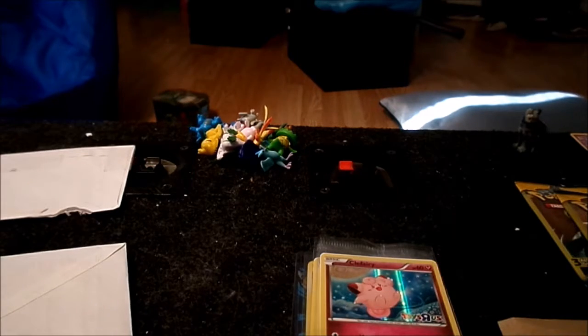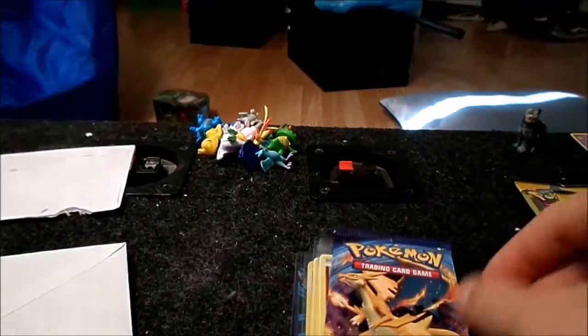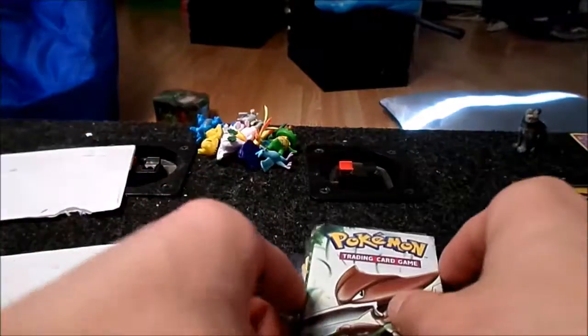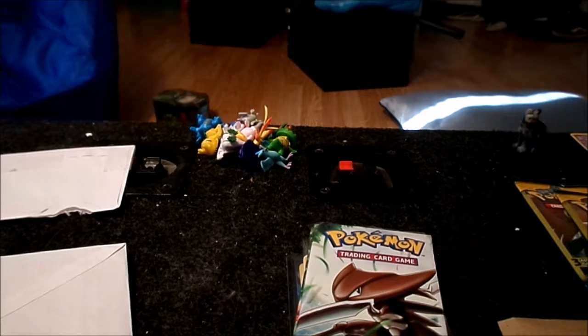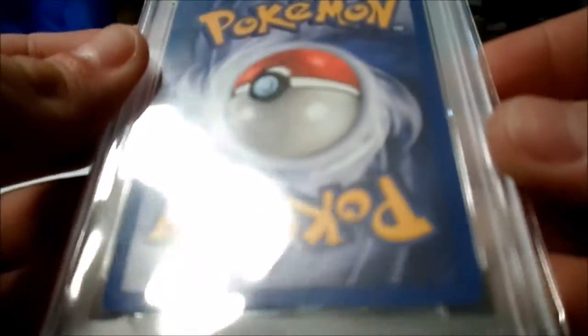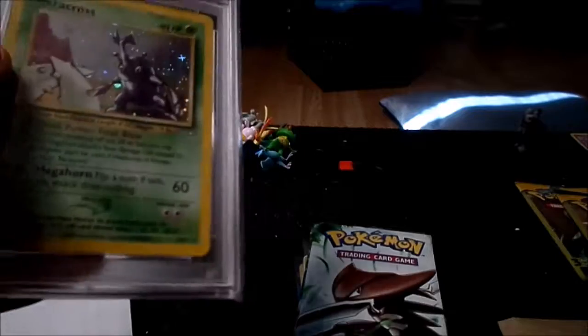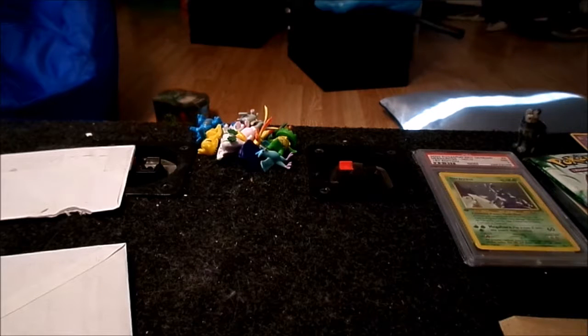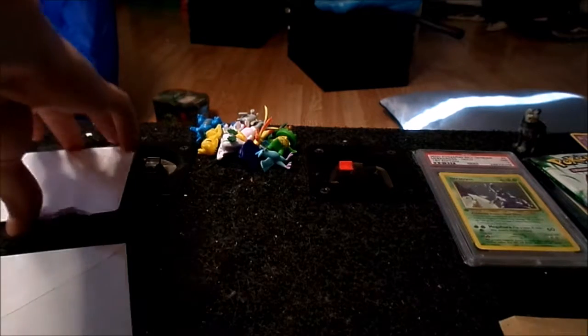I also won this Evolutions pack, and then the big highlights were these two Hollow Phantom Forces packs that I won. But probably my favorite thing from the whole raffle was this PSA 7 Heracross first edition from Neo Genesis — this is such an awesome card. I missed the live video and had no clue I'd won it until a few minutes after. I was so excited — I didn't even know it was part of the bonus raffle he did. It's just incredible.